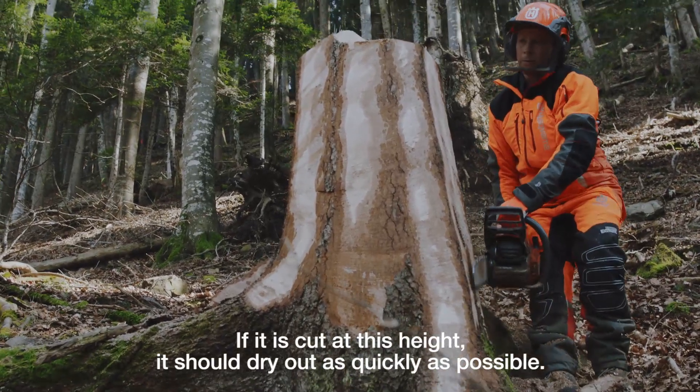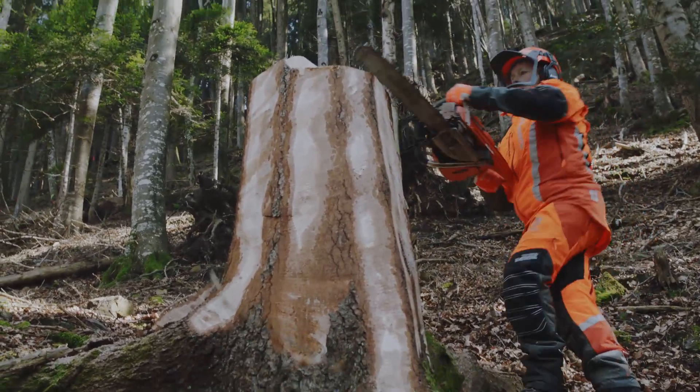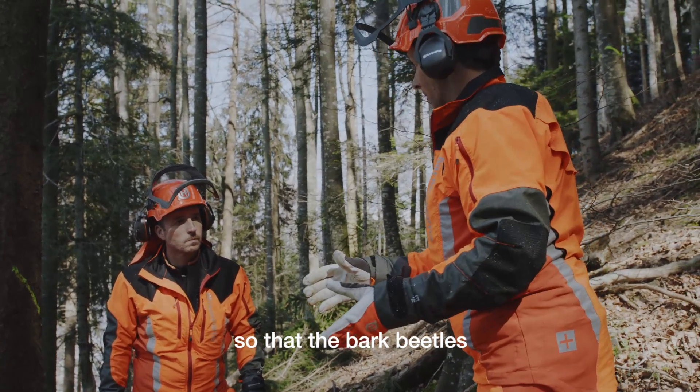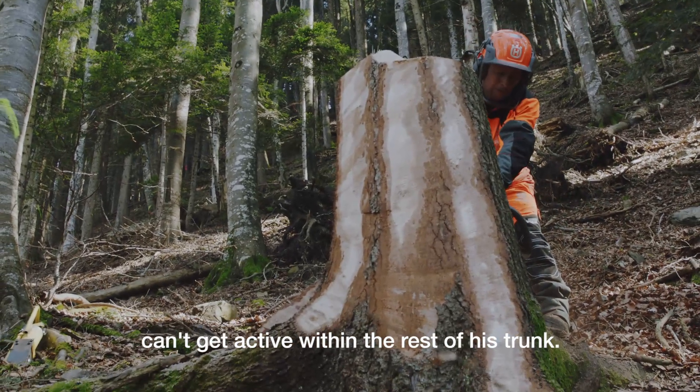Wenn man ihn auf dieser Höhe abholt, sollte er möglichst schnell austrocknen. Und dann schneidet man hier Streifen, damit der Borkenkäfer nicht aktiv werden kann in diesem Rest.